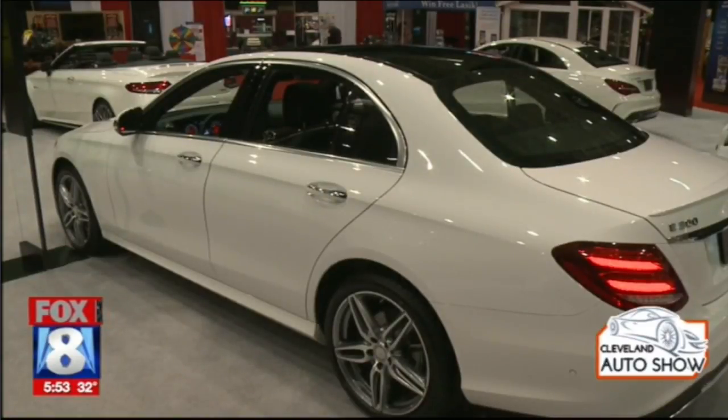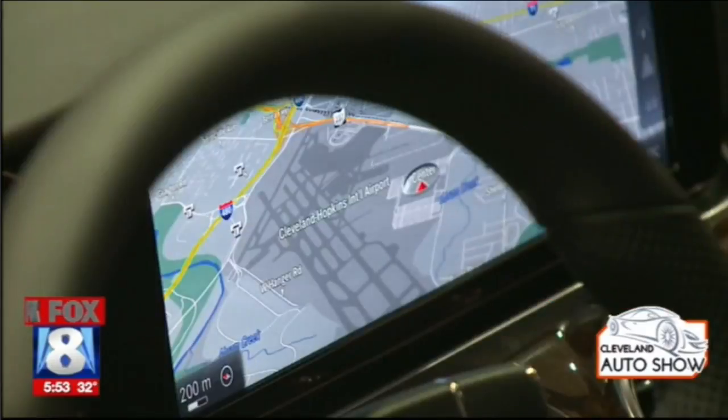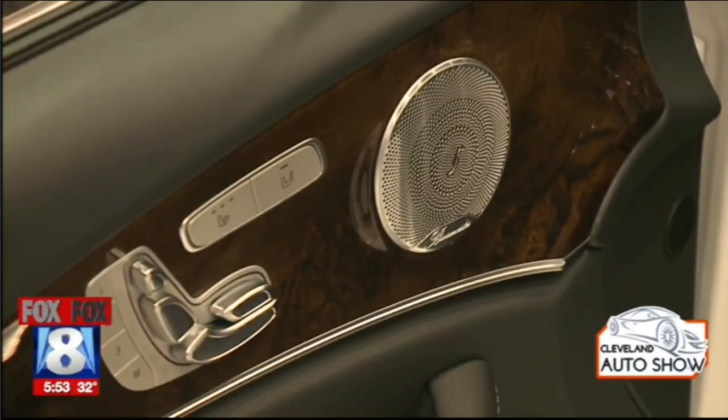One other big safety feature that comes standard in all E-Class models is called Pre-Safe Sound. What that does is it'll actually sense if the car is going to get in an accident, and it'll emit a rushing noise through the sound system that programs your ears to prepare for an accident. It will actually provide up to 40% noise reduction in the event that you're in an accident, helping protect your ears.